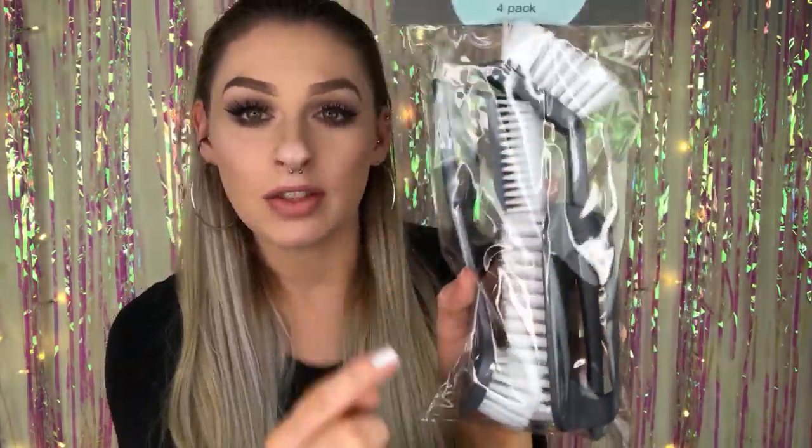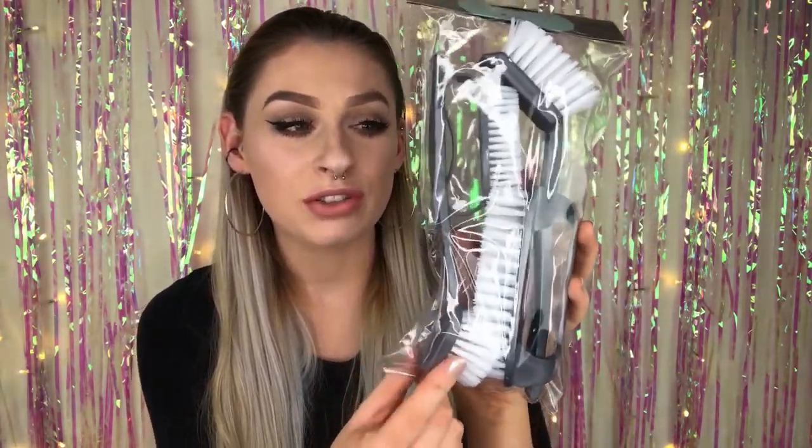Moving on to homeware — you might find this a little boring but I grabbed some brushes. I needed this one because I've got some tall glasses and I can never reach the bottom of them, which freaks me out thinking they've never been cleaned properly. For a pound I got four brushes, which works out at about 25p each. Not complaining at all.